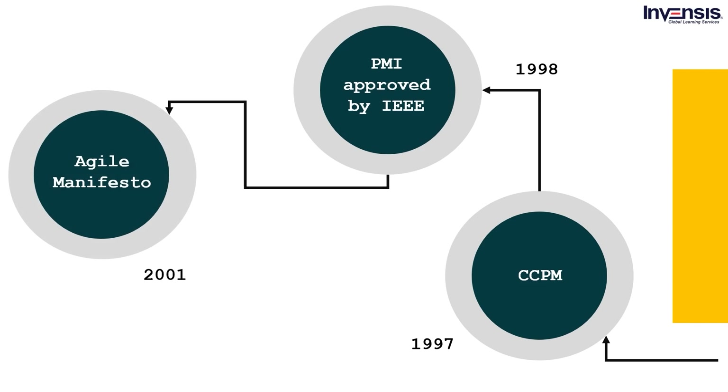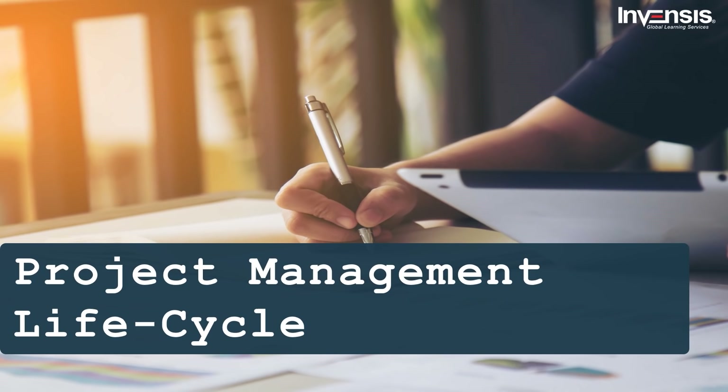In 2001, the Agile Manifesto was written. In February 2001, 13 software developers at a lodge in Utah came up with what is known as the Agile Manifesto today. It mainly contains the 12 Agile core principles which form the basis of any Agile software development project. Now that we have reached the 21st century mark in the history of project management, let us get a better perspective with the project management lifecycle.